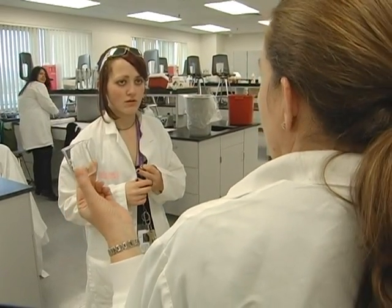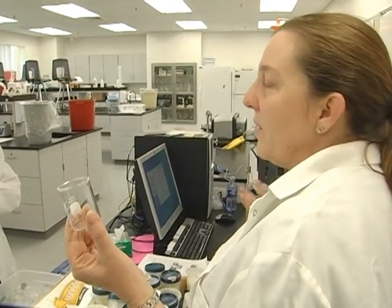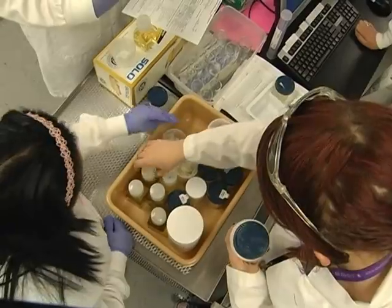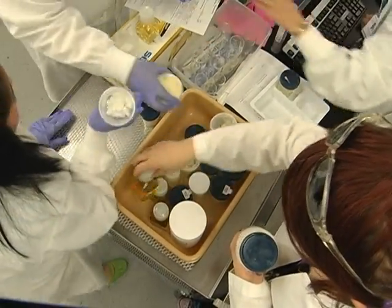You guys know that oil and water don't mix, right? Especially when you start heating the oil up. In this room on the second floor of the Granite Technical Institute, a host of young technicians are experimenting with creating remarkable new products.